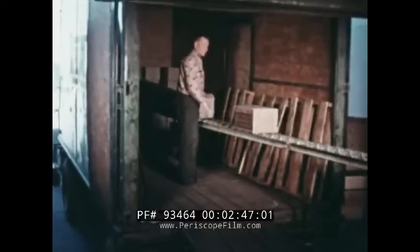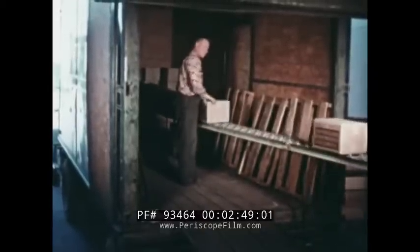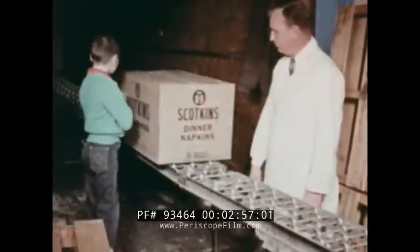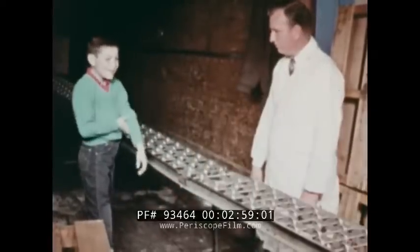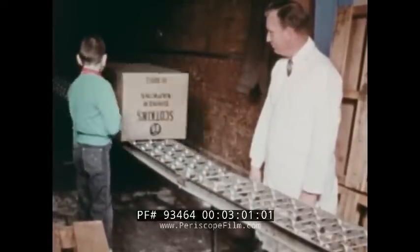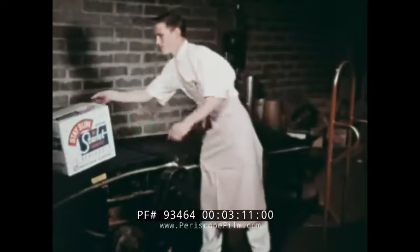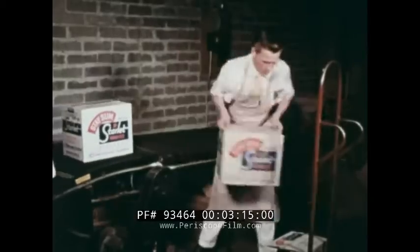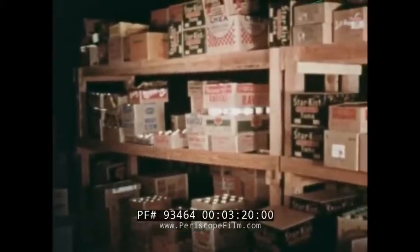From the inside of this truck, a roller track carries cartons of canned and paper goods into the market. A moving belt inside the building carries the cartons to a second floor storage room, where they are taken off the belt and stacked on storage shelves until needed.